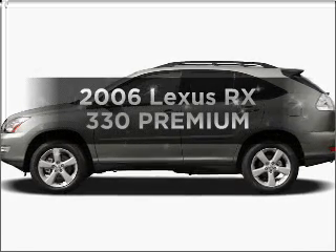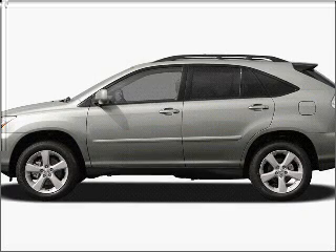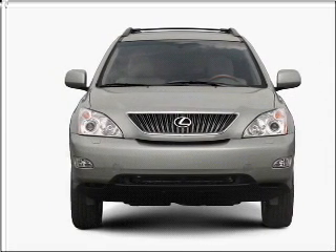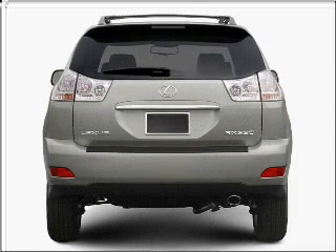Get noticed in this 2006 Lexus RX 330. Travel the roads in style and comfort in this great vehicle, with a reliable 6-cylinder engine that responds smoothly to its 5-speed automatic transmission.